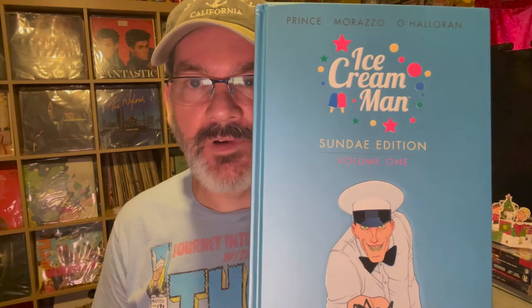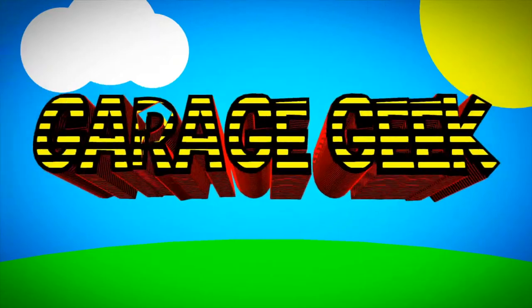Today I'm going to do an overview of the deluxe edition of Ice Cream Man. Ice Cream Man is a horror anthology series put out by Image Comics, and this deluxe edition contains the first 12 issues of that series.